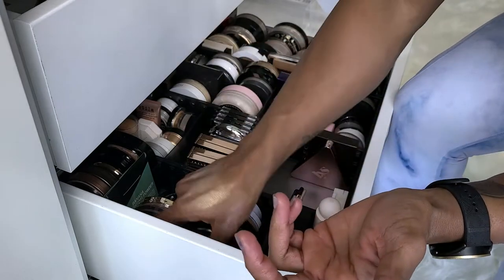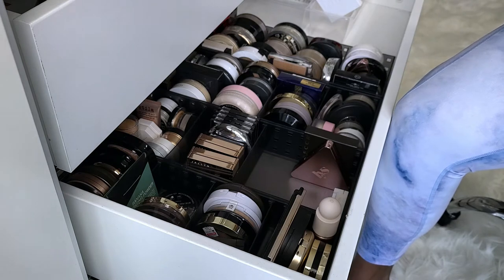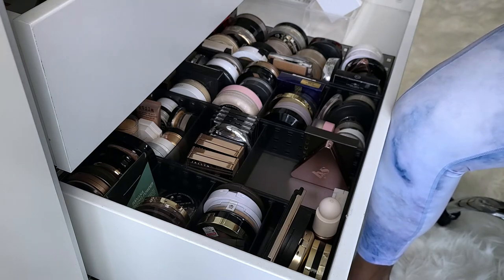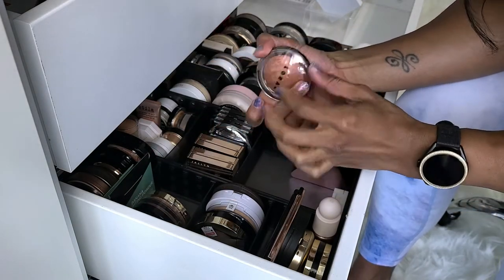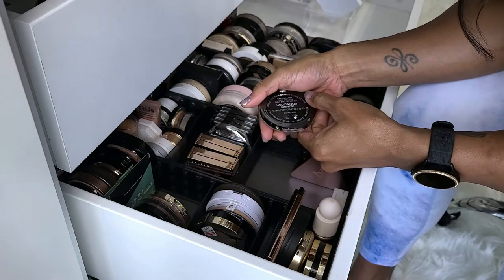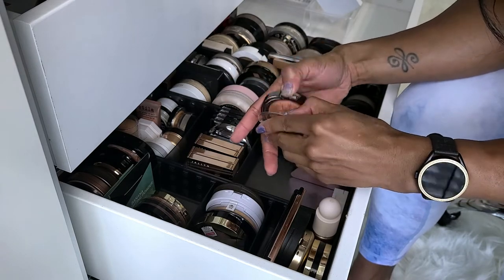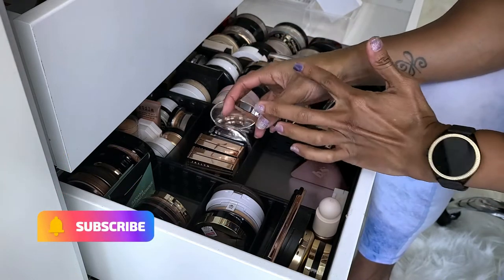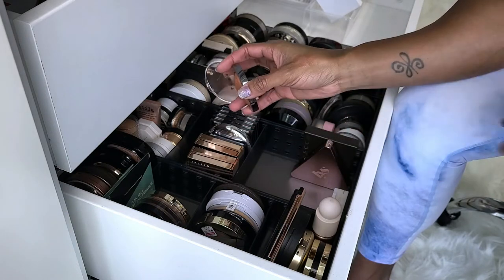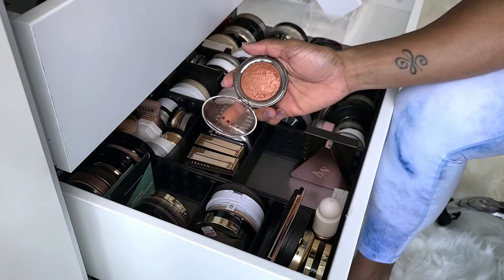Do all of these shades look similar? Of course they do. Does it matter? Absolutely not, because I am a collector and I like them. Up next we have the Lorac Hollywood Baked Matte Satin Blush — this should actually be with my blushes. It's gorgeous, it needs to go with my blushes, but I'm keeping it.